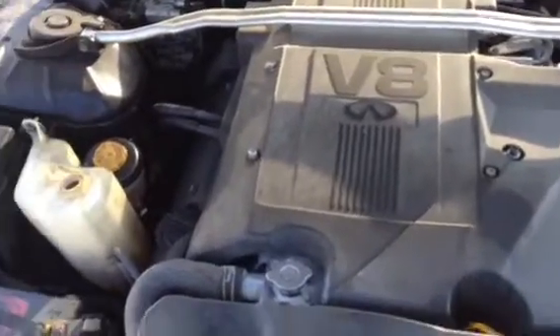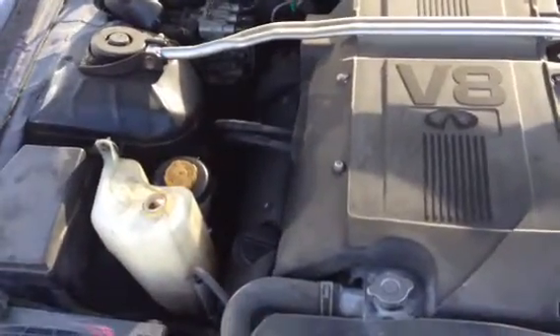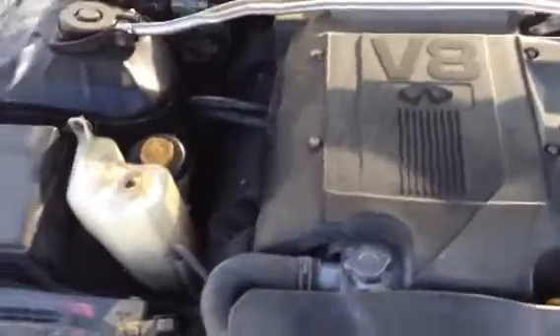Here we have an Infiniti Q45T, V8 engine. Listen to it.